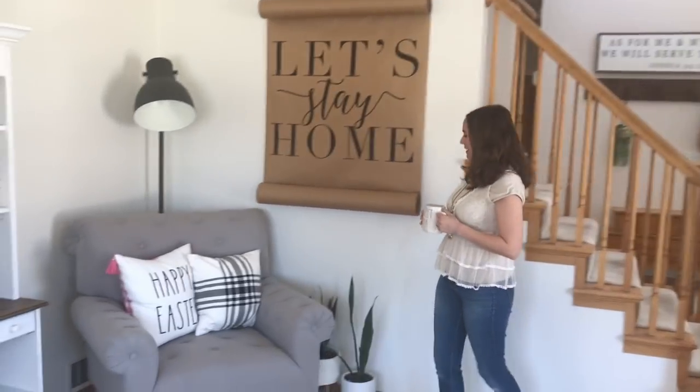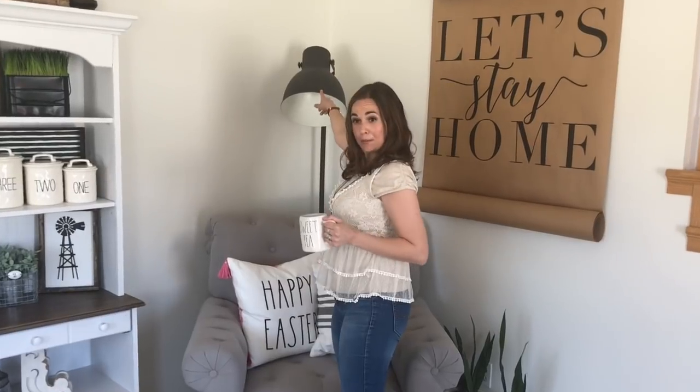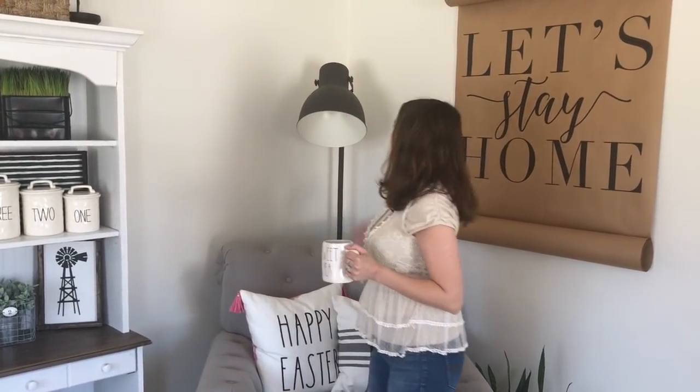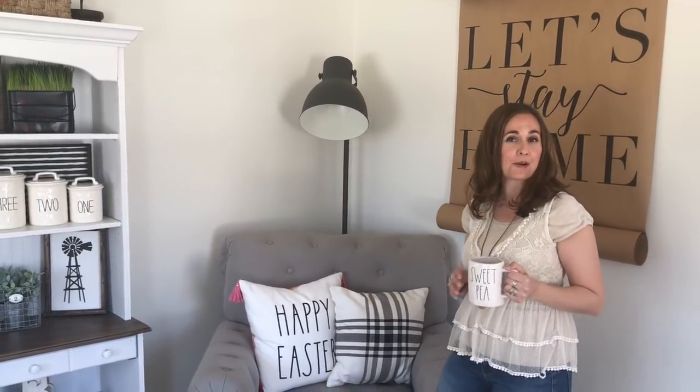It says 'Let's Stay Home.' And then over here, this lamp is from Ikea. It's actually not very expensive, but it's very dramatic for this area. I like the way that it looks kind of industrial farmhouse-y.